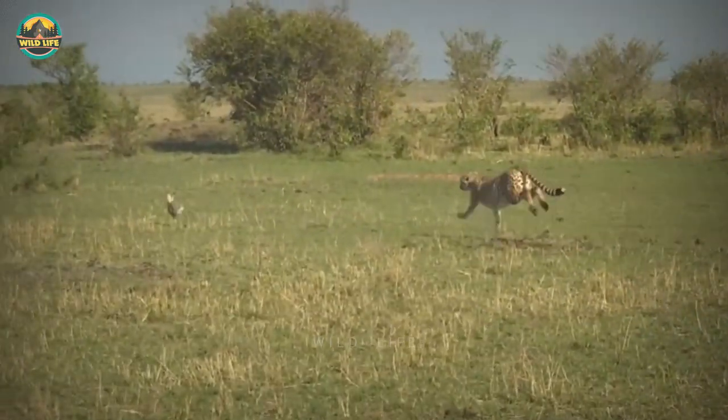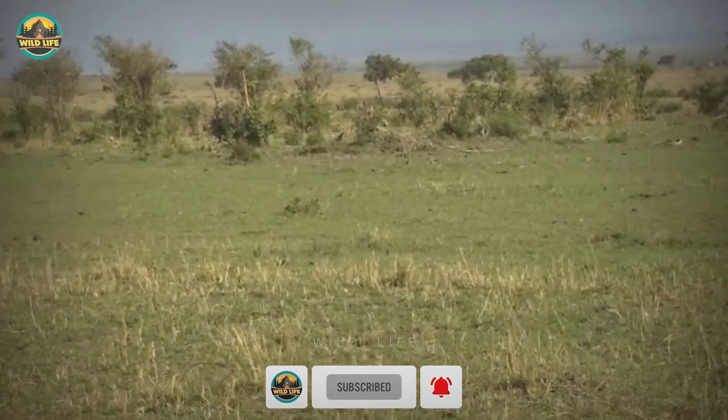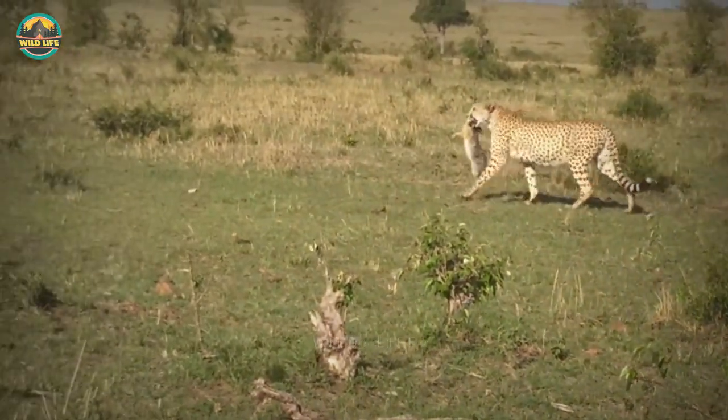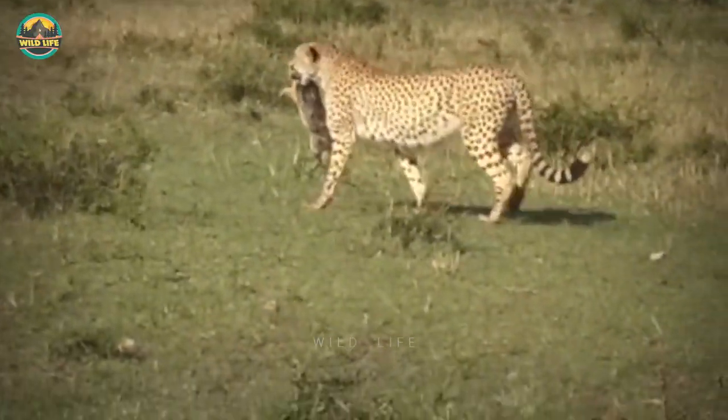This cheetah is chasing another rabbit. I honestly had no idea cheetahs hunted rabbits until I began watching these videos, but they can sustain the cats until they find something bigger. And for smaller cubs, rabbits are plentiful.